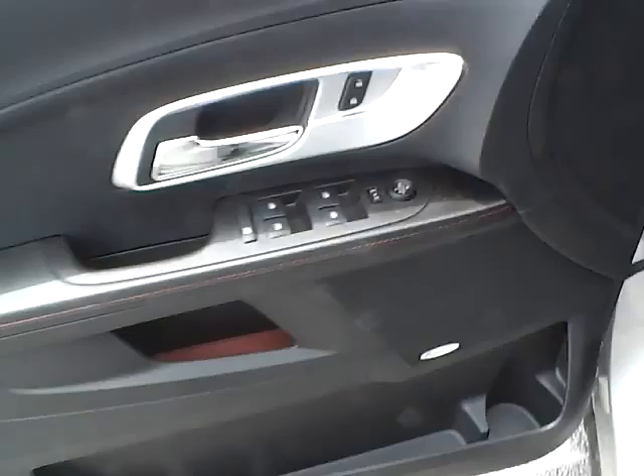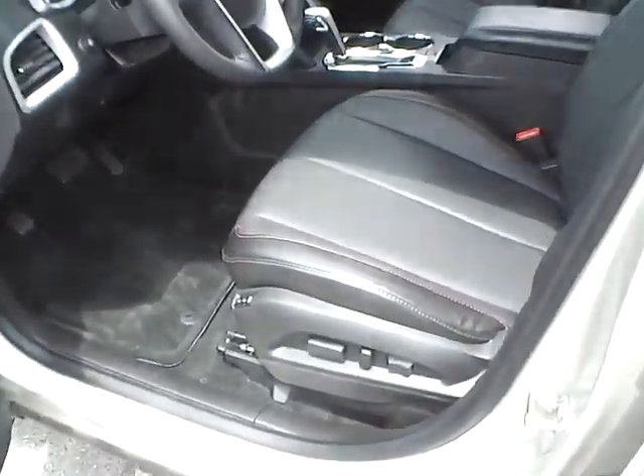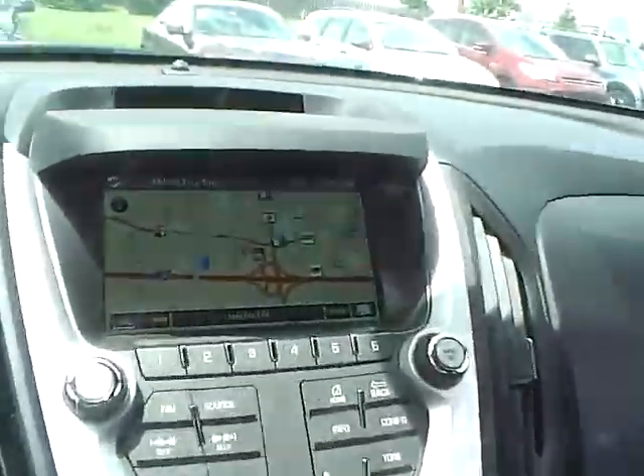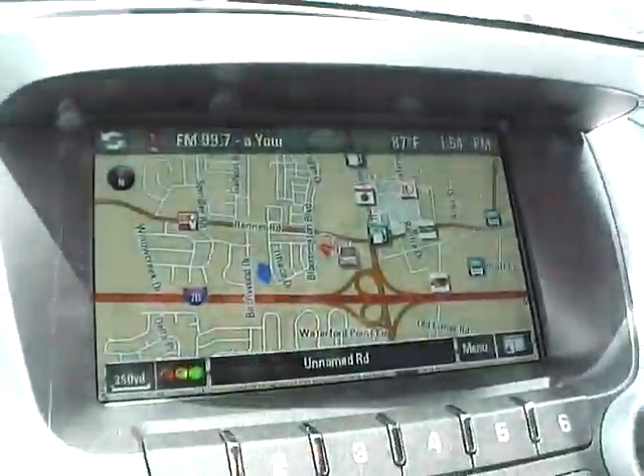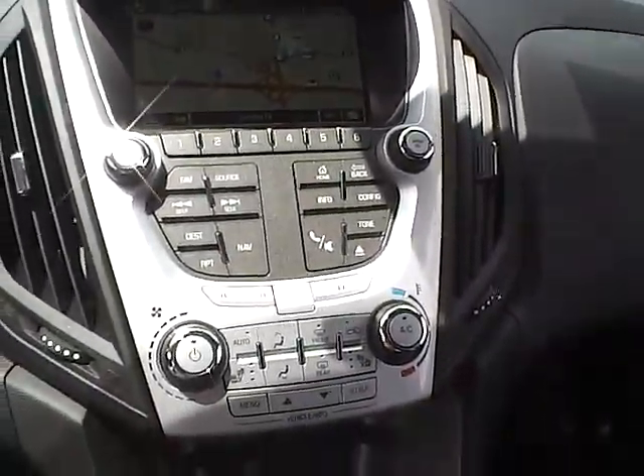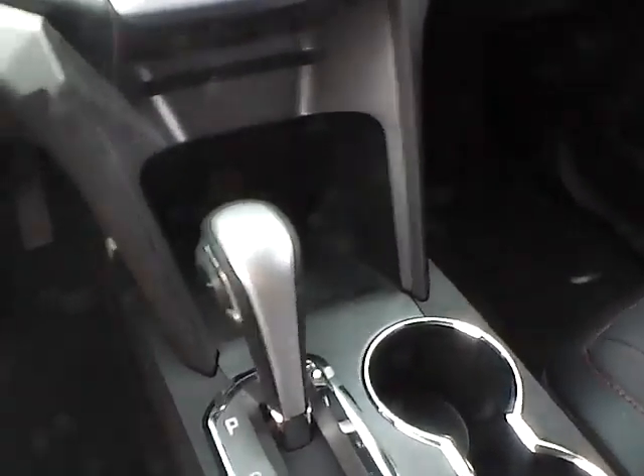Pioneer premium audio, power driver seat with memory, large display with navigation system, backup camera, automatic climate control, heated seats, dual shift modes, leather wrapped steering wheel, and audio and Bluetooth controls.